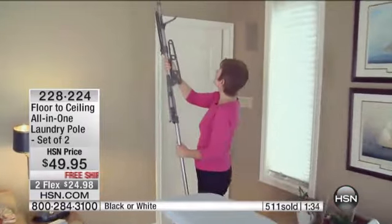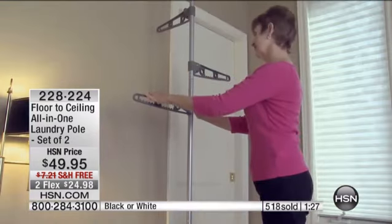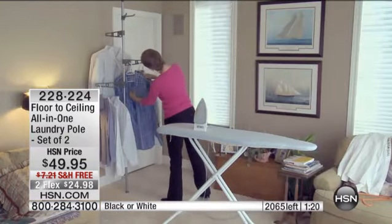With everybody on the phone, we have a few more than 1,000 of these left. The gray is completely sold out. So it's black or white — we have two choices. When we launched this, you were getting one for $49.95. Tonight you're getting two of these for $49.95, plus free shipping and handling. This is a portable closet that holds 50 garments per pole, and you will use it.